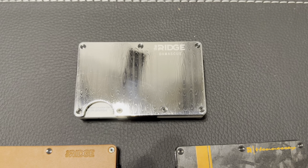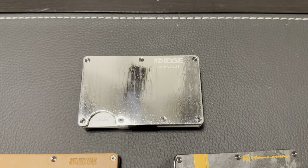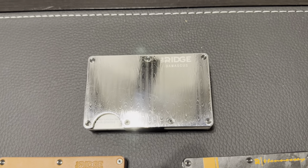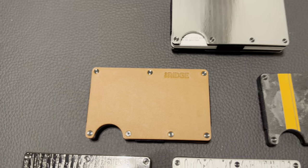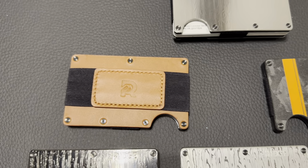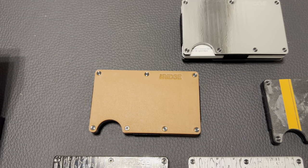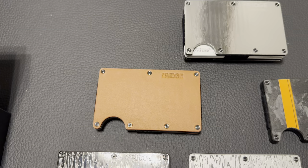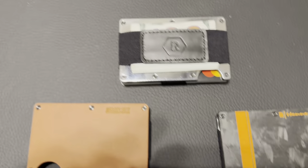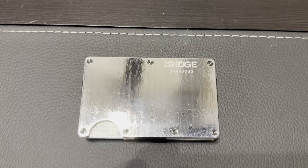Right now I'm using the real Damascus steel one. They do sell Damascus wallets now, but those are not real Damascus steel — Ridge had a short run of the real Damascus ones. It's a beautiful wallet but prone to scratching easily; I've got a few minor scratches in it, but I have another one just for display. I also have a leather one called Tobacco Brown. I'll flip it over — it has a different cash strap, a piece of leather in the middle that really helps hold the money.